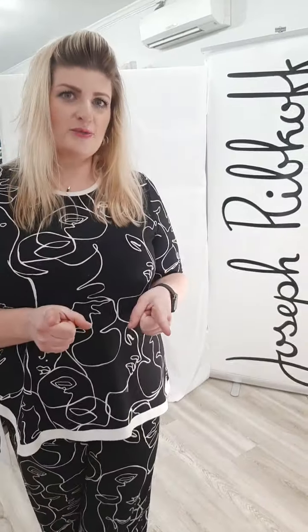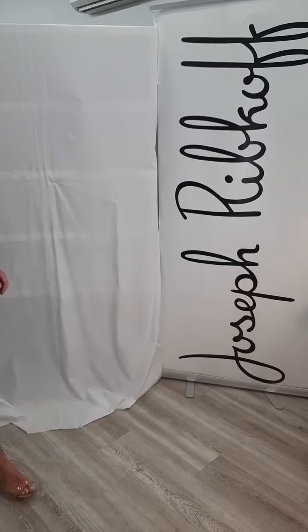For every pair of denim that is tried on in this store, we will donate a dollar to Dress for Success — something we'll talk about later. Come in and get your denim tried on here at Helen Ainsen with Joseph Ribkoff.